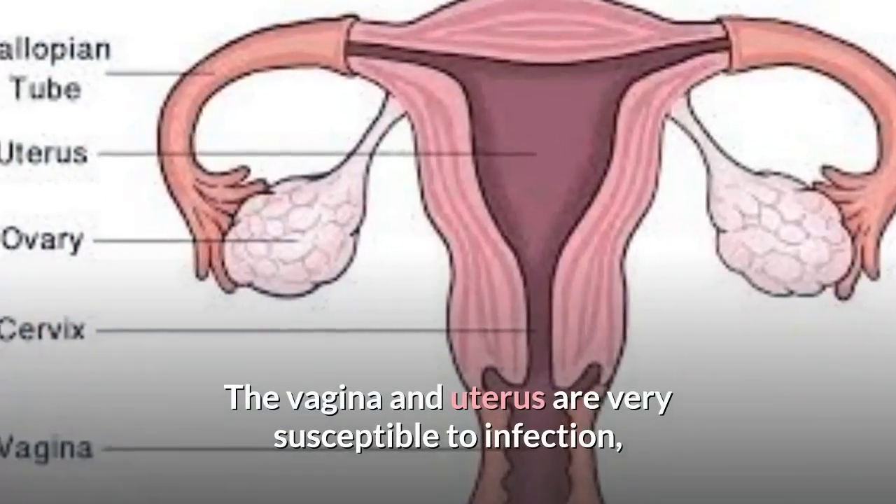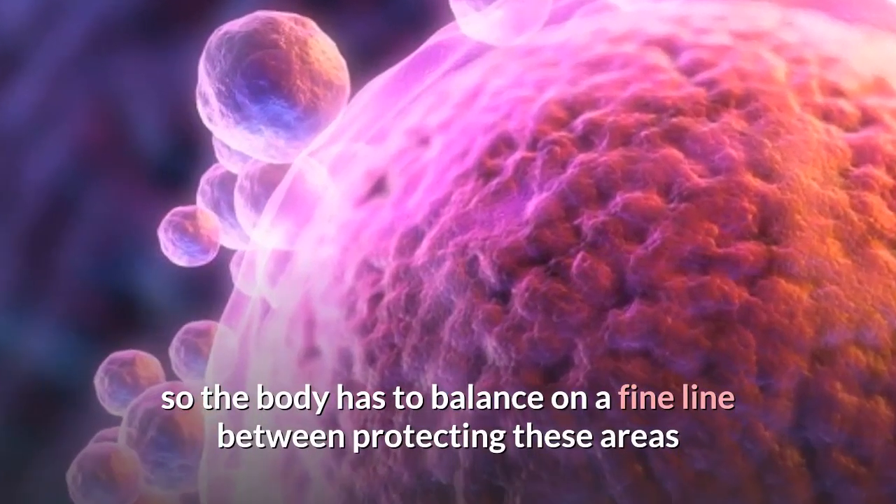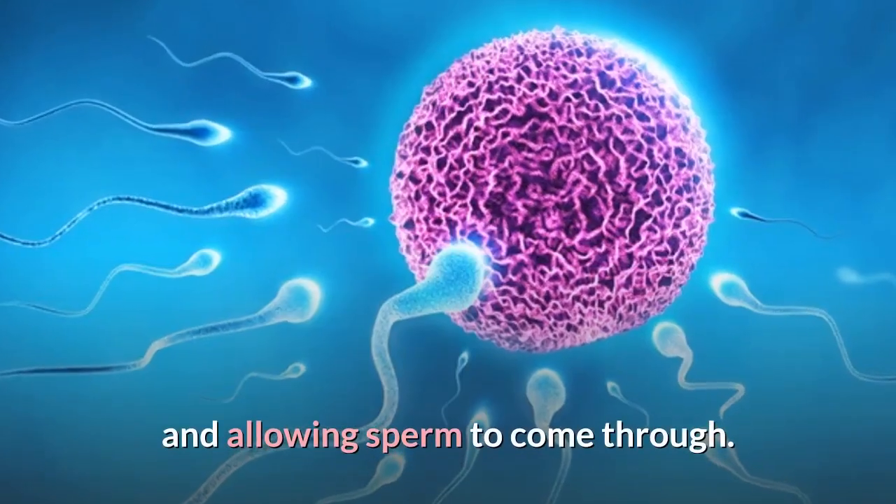The vagina and uterus are very susceptible to infection, so the body has to balance on a fine line between protecting these areas and allowing sperm to come through.